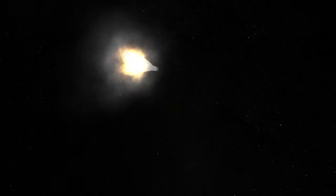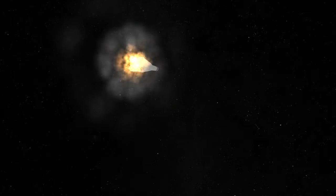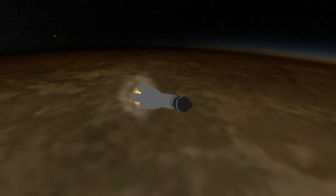Luna 1 was the first spacecraft to enter the Moon's sphere of influence and, because it did not impact, the first spacecraft to leave Earth's sphere of influence and orbit the Sun.